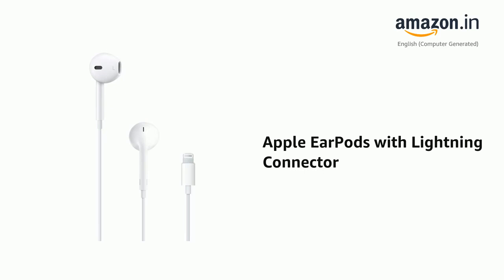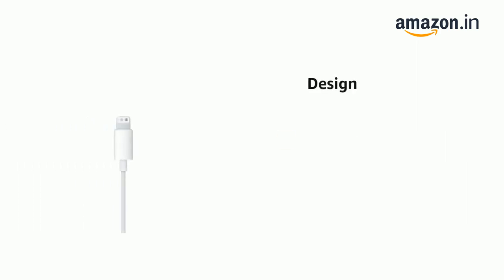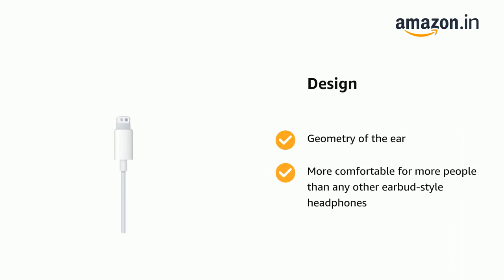Presenting the Apple EarPods with Lightning Connector. It comes with sound loss sound output and traditional circular earbuds. It has geometry of the ear and is more comfortable for more people than any other earbud style headphones.